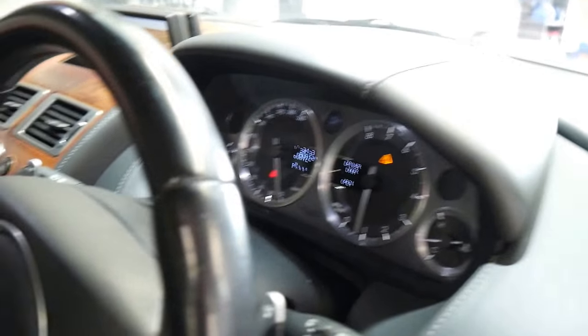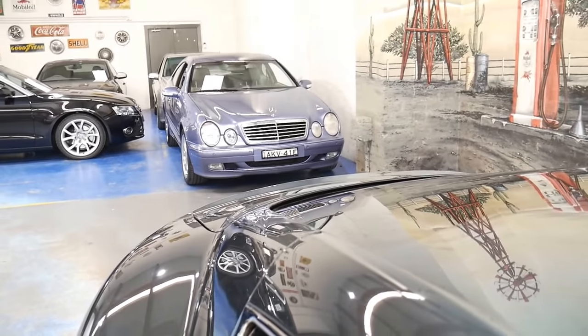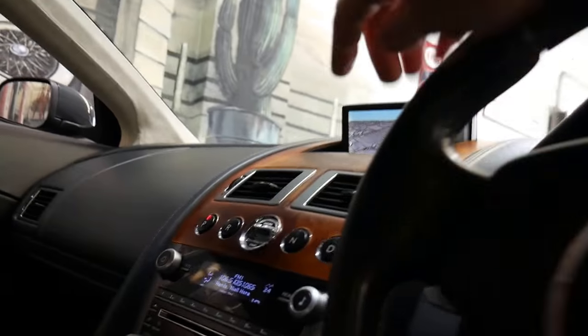Let's give it a bit of a kick in the throttle. I'm just going to switch it off with that very funky key that just pops out.